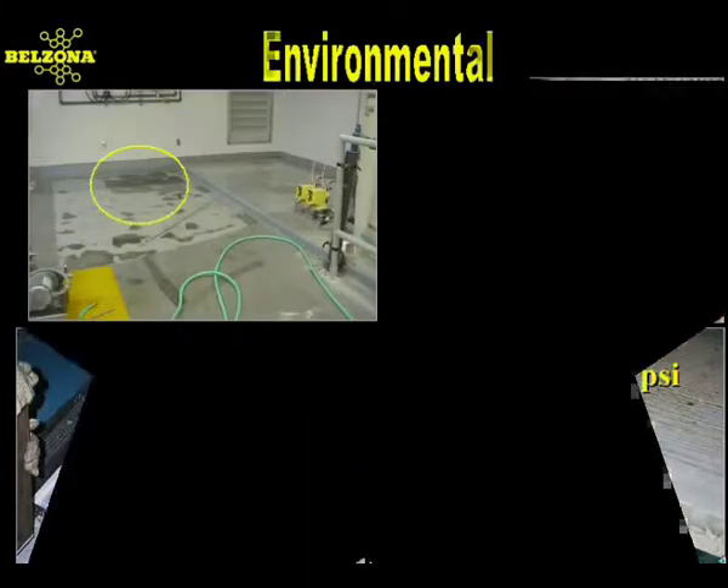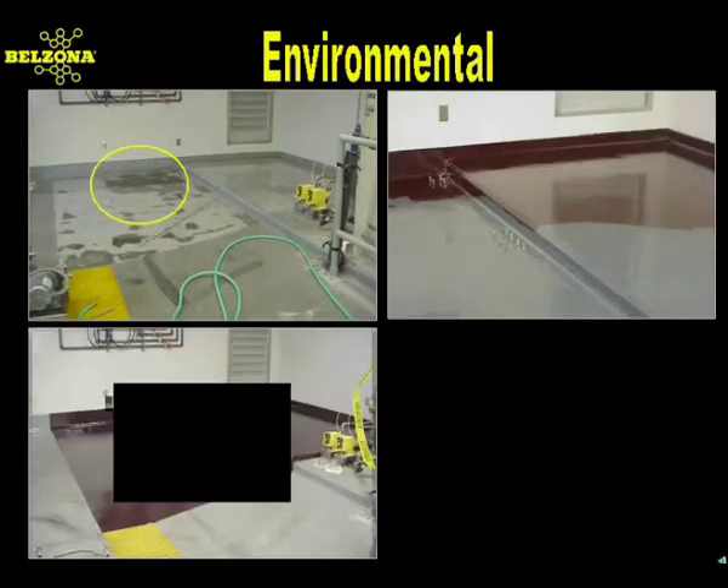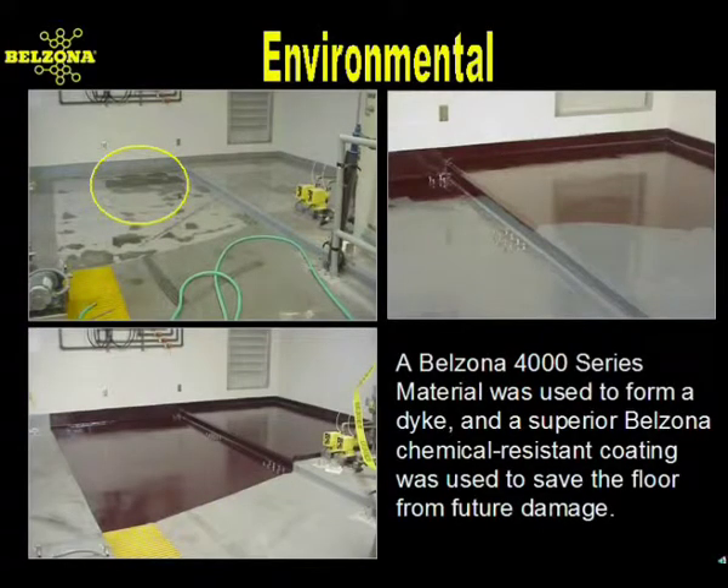With over 13,000 PSI of compressive strength, it's no wonder the Belzona repair lasts significantly longer than even high-strength concrete. Another attribute of Belzona's magma series is its resistance to chemicals, like this containment area. Previous attempts to protect the floor around a tank used for water treatment containing 98% sulfuric acid had failed. After researching to find a more permanent solution, a high-performance Belzona coating system was chosen to save the floor from future damage.